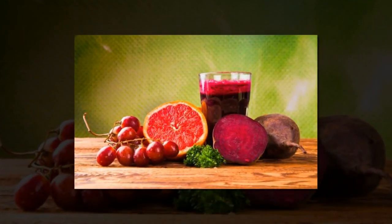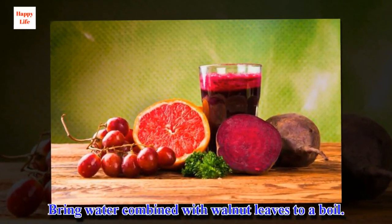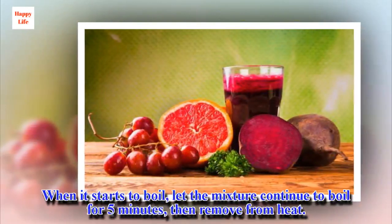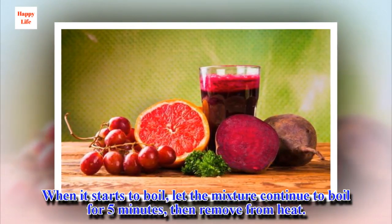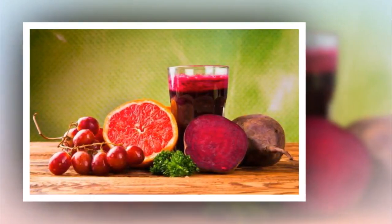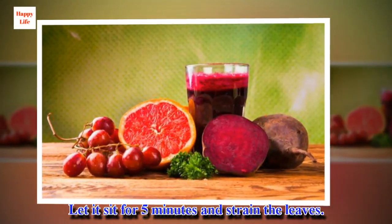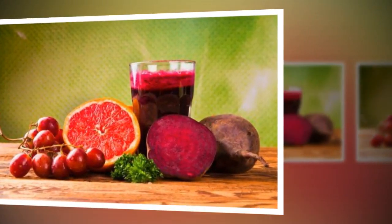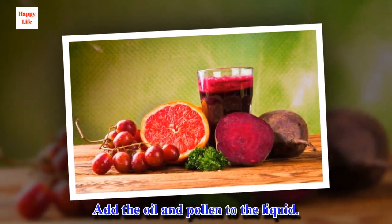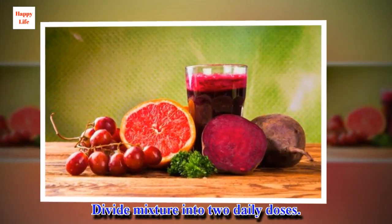Preparation: bring water combined with walnut leaves to a boil. When it starts to boil, let the mixture continue to boil for 5 minutes, then remove from heat. Let it sit for 5 minutes and strain the leaves. Add the oil and pollen to the liquid. Divide the mixture into two daily doses.